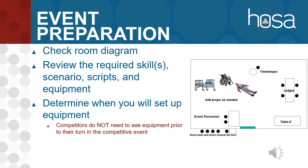Once you're at SLC and before students come for orientation, check your room diagram — it should look like the picture on the side, which is how we set up for all skilled events. The equipment will be different as needed. Make sure the room is how you need it to be; if you need to move furniture a little bit, move it, just put it back before you leave. Review the required skills again and look over the scenario, scripts, and equipment.